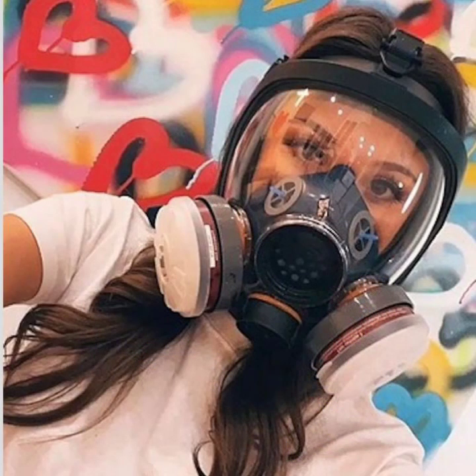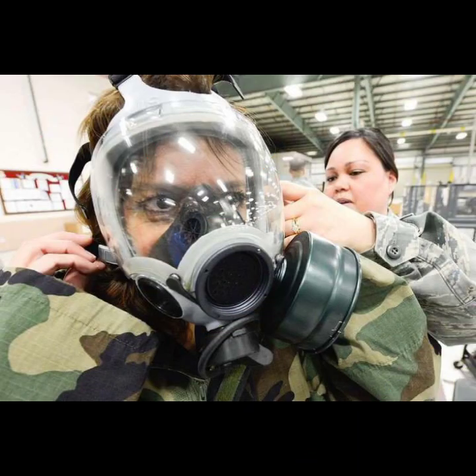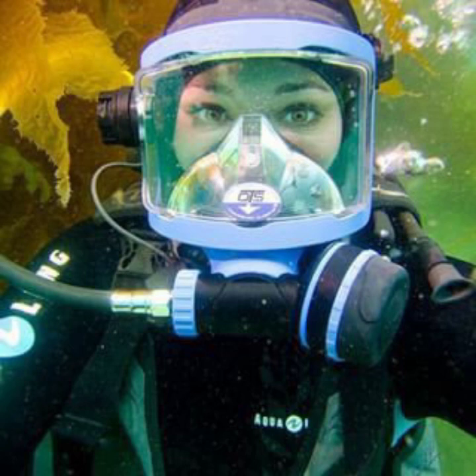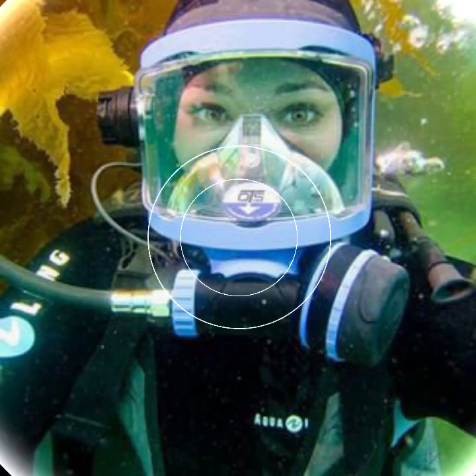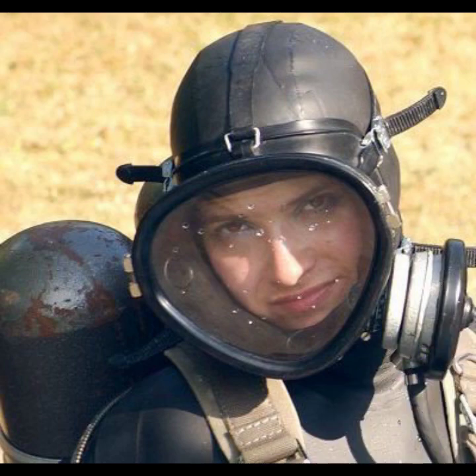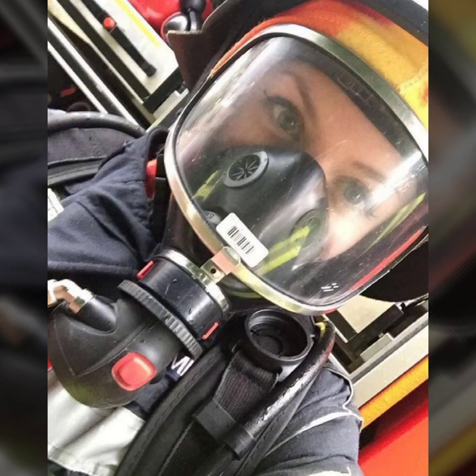Hello friends, welcome to my YouTube channel Fashion Lovers. I hope you are fine and doing well. Today I'm going to share with you beautiful and stylish latex full face gas mask design ideas. These are very amazing, very beautiful and gorgeous. I am showing you the best and trending designs of 2022.